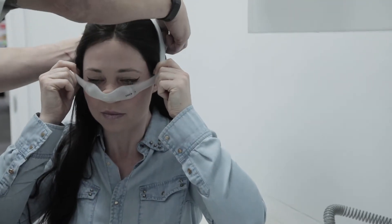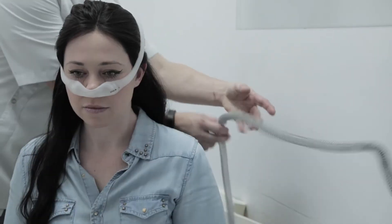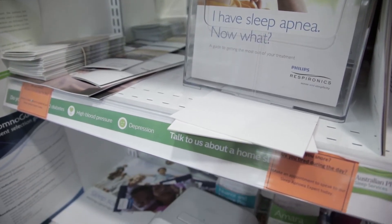As well as that, we've got an offer in September where it's springtime — clean your machine. We're offering free initial consultations for sleep apnea diagnosis, as well as maintenance and cleaning of your current machine if you have one.